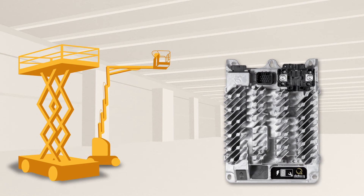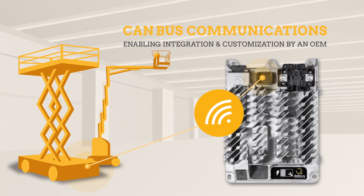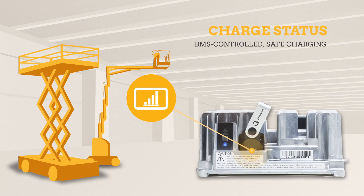The IC650 charger includes the option for CAN bus communication, enabling integration and customization by an OEM. Features like charge status on a lift instrument panel and BMS controlled, safe charging of lithium batteries becomes possible with CAN bus.